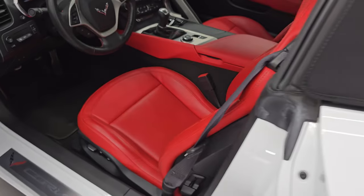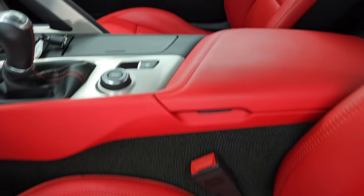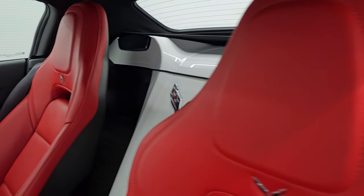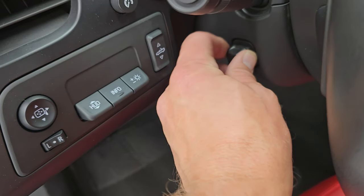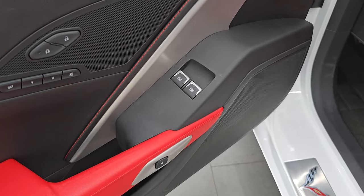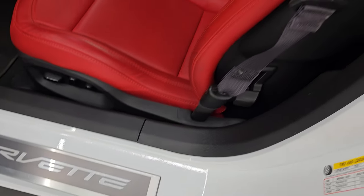You get heated power mirrors, and inside I believe they call these the adrenaline red leather seats — definitely good looking red leather seats with no rips or tears. The door bolster is in very nice condition with very little wear. Both front seats are heated and cooled. You also get factory floor mats, heads-up display, power telescopic and tilt steering wheel, power soft top controls, power mirrors, power locks and windows, memory driver's seat, Bose premium sound system, and side airbags.